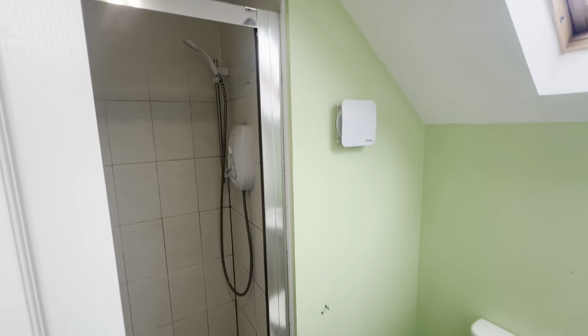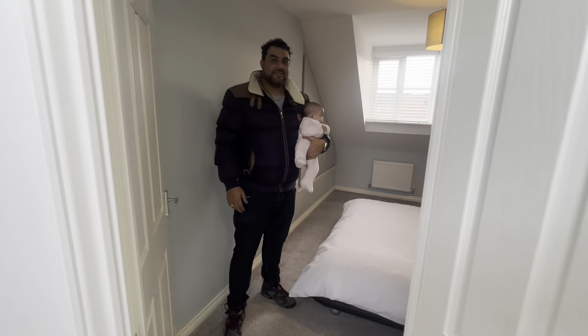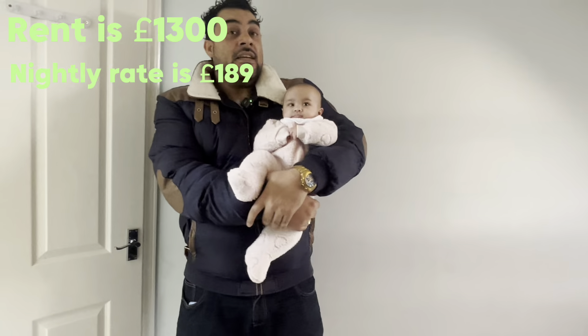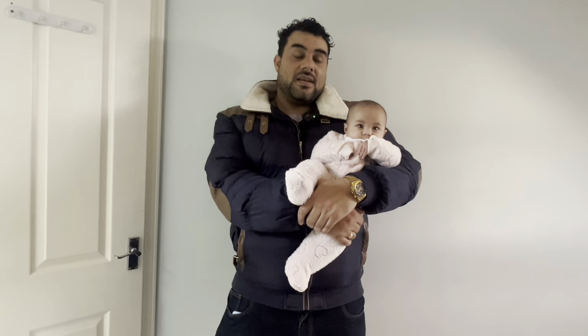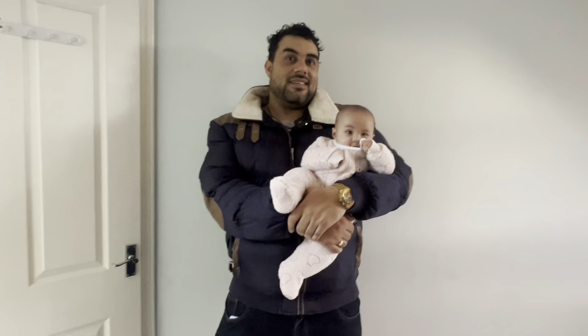The rent on this place is £1,300 and the nightly rate is up to £189. That gives about £1,500 profit per month on one property. His other three properties have similar margins — they're all over a thousand pounds profit.